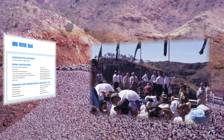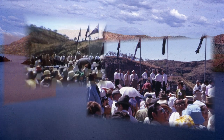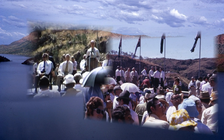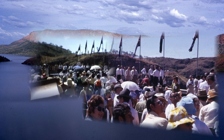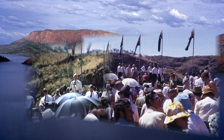In one photograph, people are looking skyward, which I'd wondered about until I was able to connect it to the ABC's John Barnett flying over the new lake to report a very different view of the official opening.